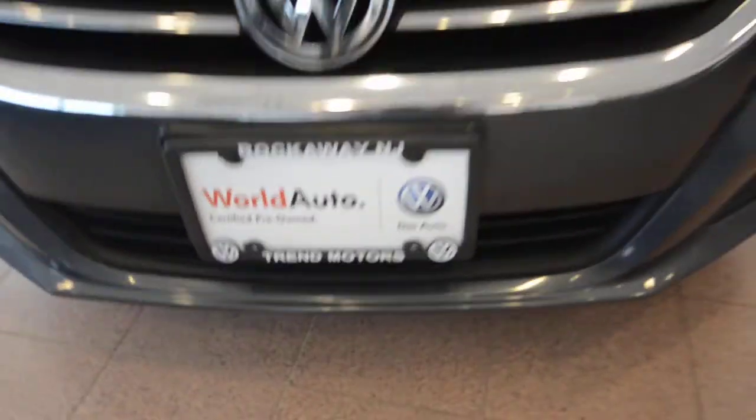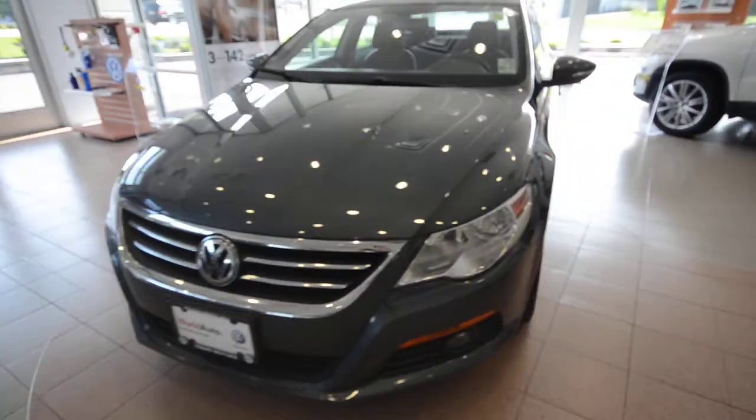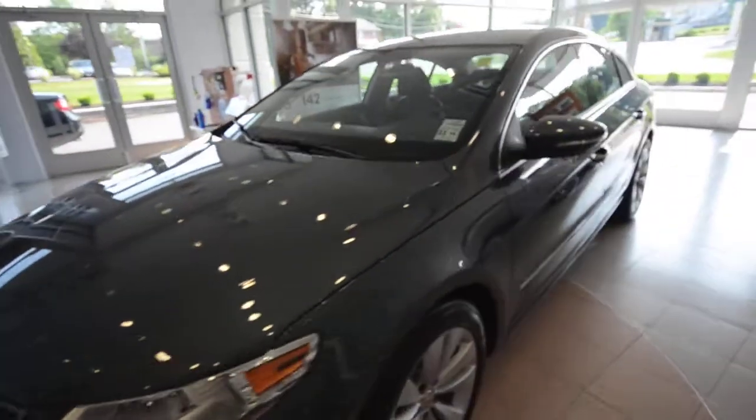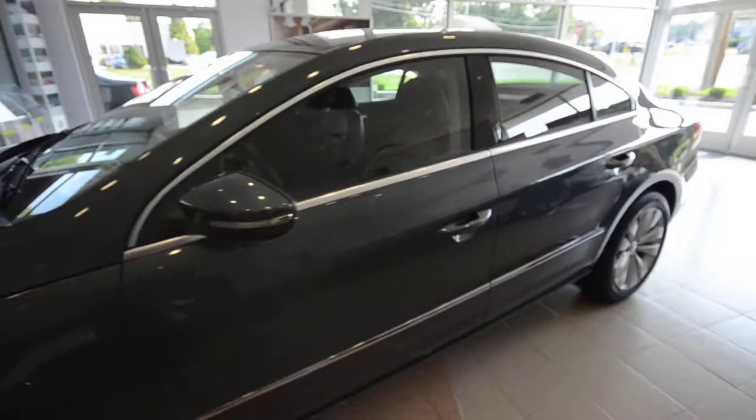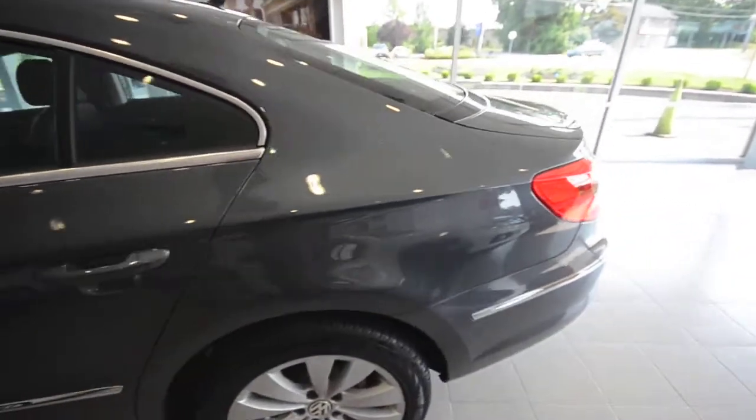Hey friends, welcome to Trend Motors Volkswagen here in Rockaway, New Jersey. Today we have a 2010 Volkswagen CC Sport, finished off in Island Grey, which is a nice color.